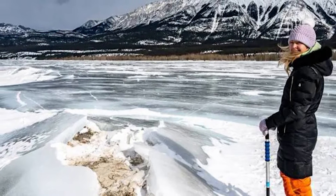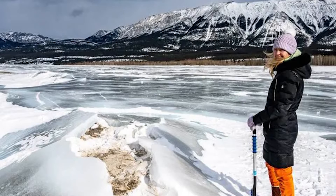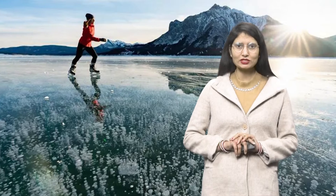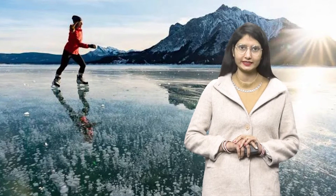In the summer season, in Abraham Lake's area, there is a lot of rain. With this, there is warm water in the lake. In the summer, there is a layer on the upper surface of the lake which is like crystal, shown under the surface.